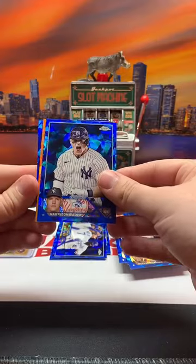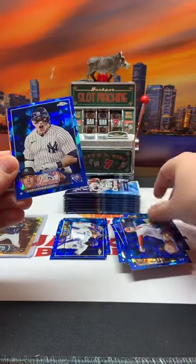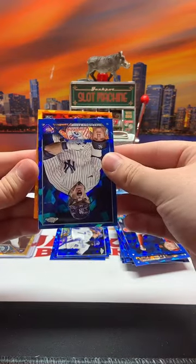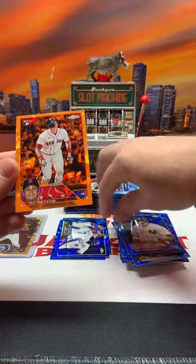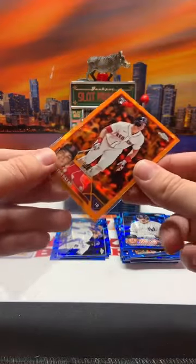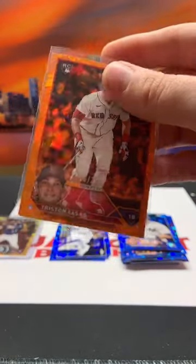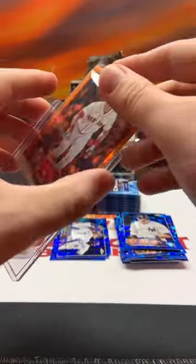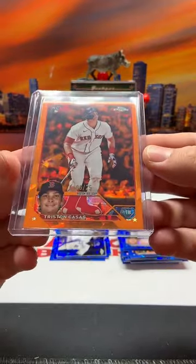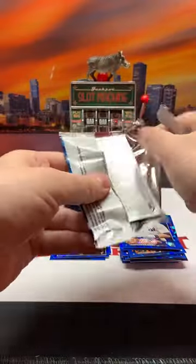Harrison Bader - oh, that's a true orange! That is Logan Webb on the back. That is a rookie - that is Tristan Casas out of 25. Congrats to Boston's Sir Jiggles! That is six out of 25 on the Tristan Casas - very nice hit right there on the orange. We've been light on rookies but we hit a nice color parallel.